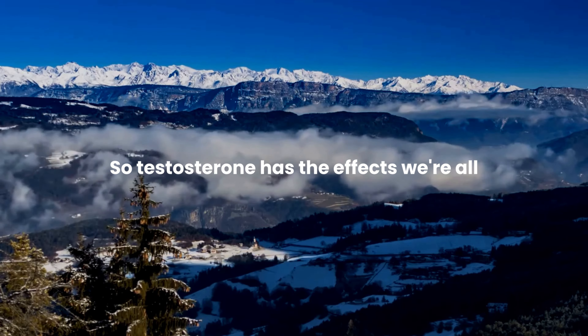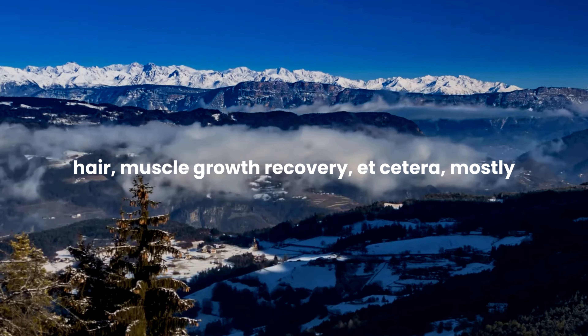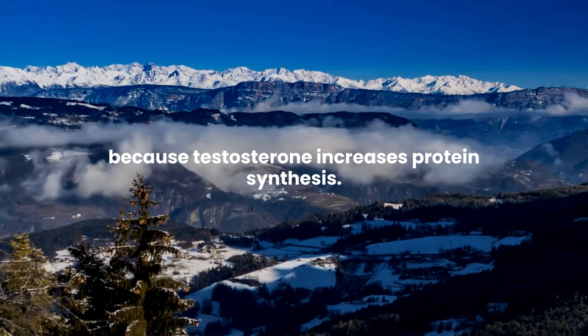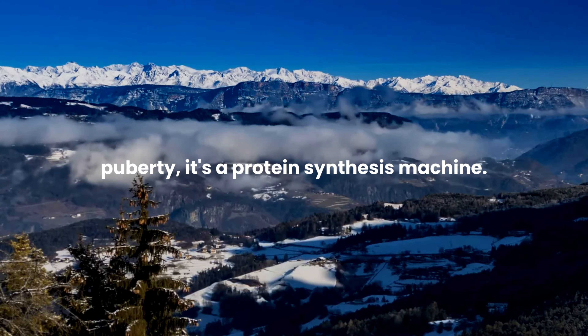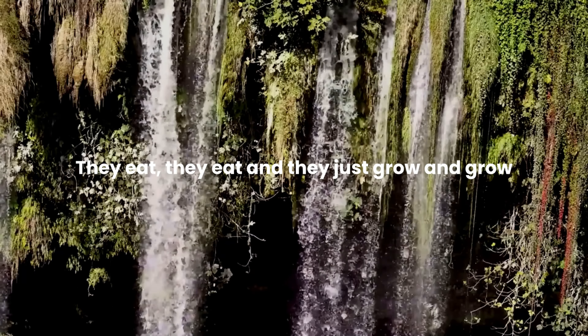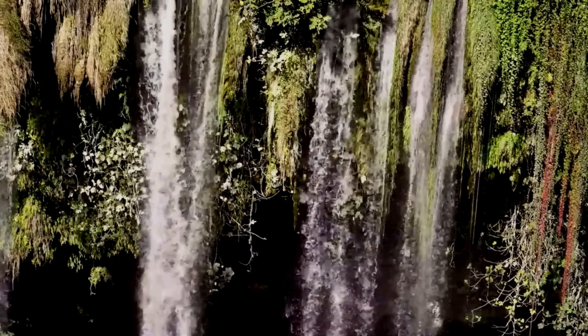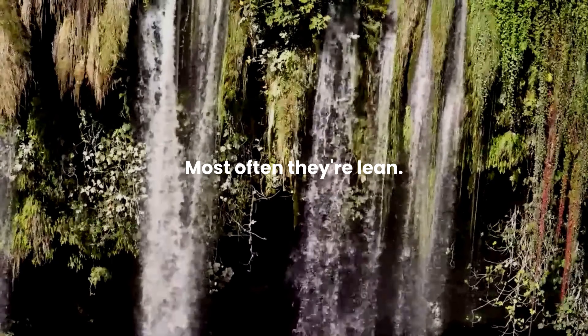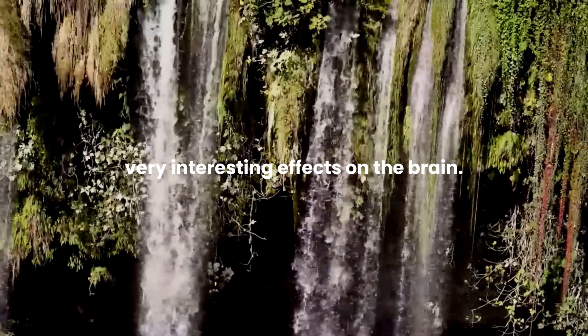Testosterone has the effects we're all aware of — deepening the voice, facial hair, muscle growth, recovery — mostly because testosterone increases protein synthesis. A young male in puberty is a protein synthesis machine: they eat and eat and grow and grow, putting on muscle and staying lean. But testosterone also has very interesting effects on the brain.